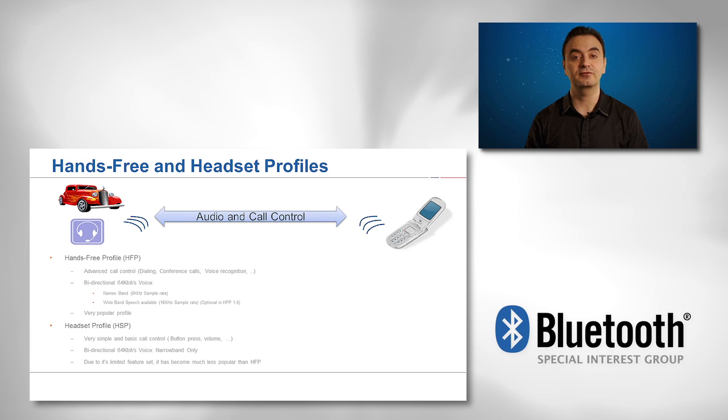Audio and call control information is sent wirelessly with little to no latency. There are two types of bidirectional 64 kilobits voice support: the first is narrow band at 8 kHz sample rate, and the second is wideband speech at 16 kHz sample rate or configuration.